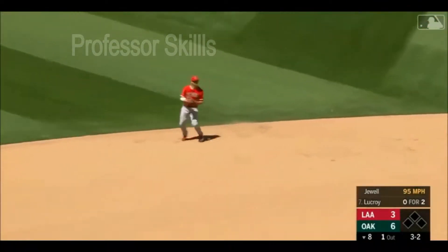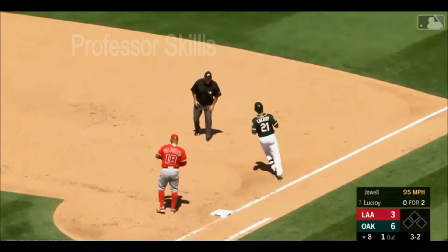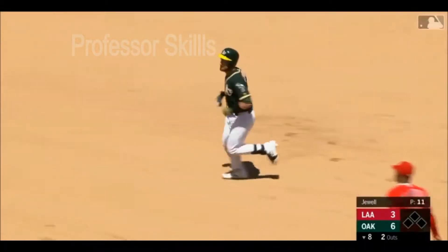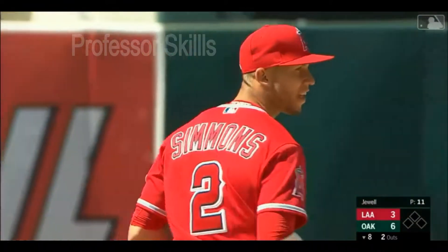This is in shot, right to Andrelton Simmons. Little bit of a bob up, makes it look easy. Two outs. Well, if you're going to get your first two outs in a big league game when you're a young pitcher, get that ground ball hit towards Andrelton Simmons.